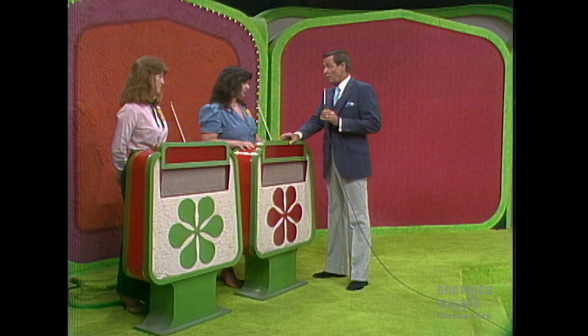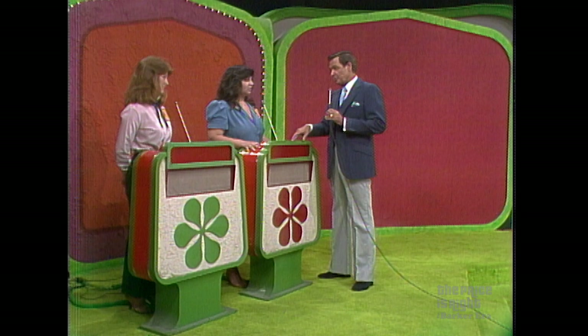However, you can win both showcases if you are the winner and you are less than $100 away from the retail price of your own showcase.